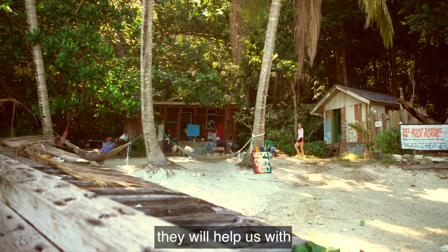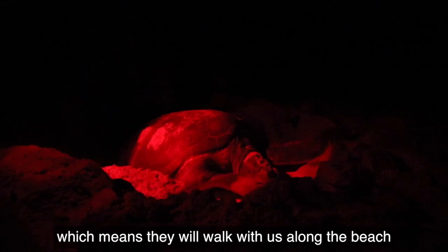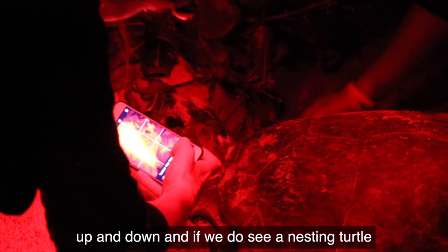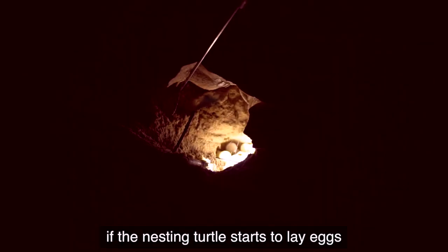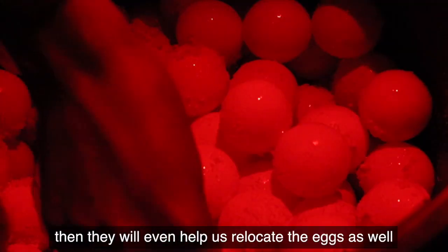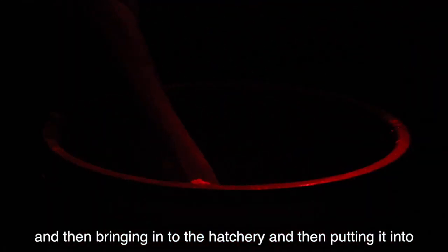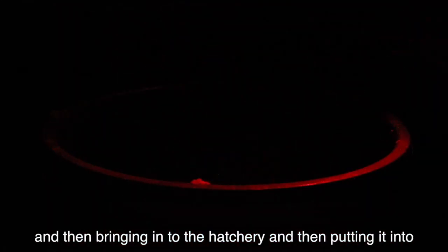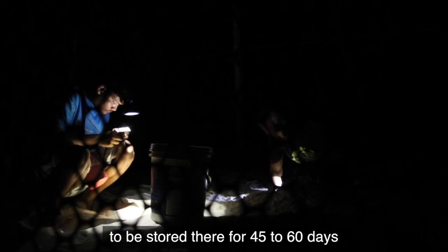If they're based at Tiga, they'll help us with night patrols, which means they'll walk with us along the beach up and down. If we see a nesting turtle, they help us record data. If the nesting turtle starts to lay eggs, they'll even help us relocate the eggs — taking them from the nest, putting them into a bucket, bringing them to the hatchery, and placing them into a nest we make ourselves to be stored there for 45 to 60 days.